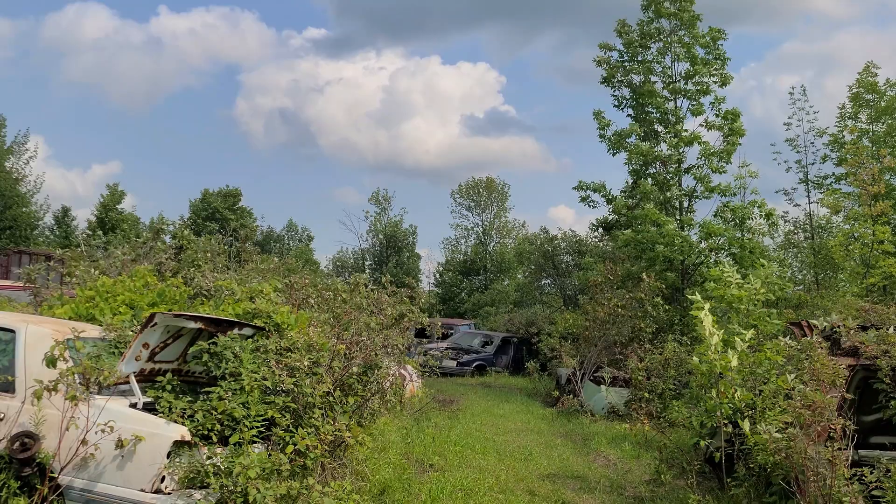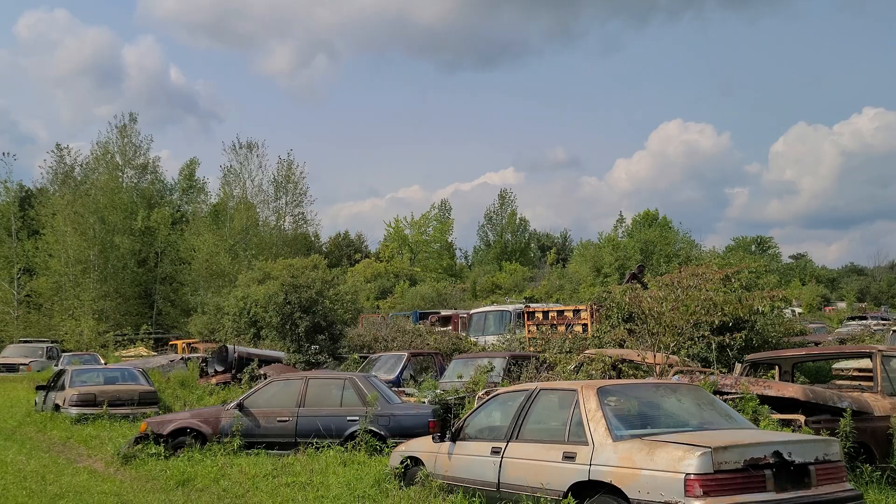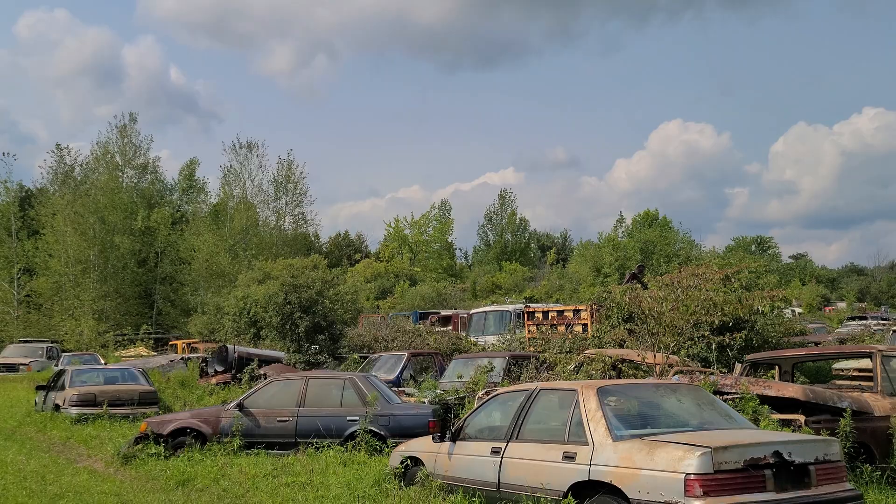Yeah, we're on our way out now, guys. We've explored the majority of it that we could get to. The other part is completely swamped around right now — the owners told us not to go back there at the moment just because the rain came down pretty hard last night and caused a big swamp around it.